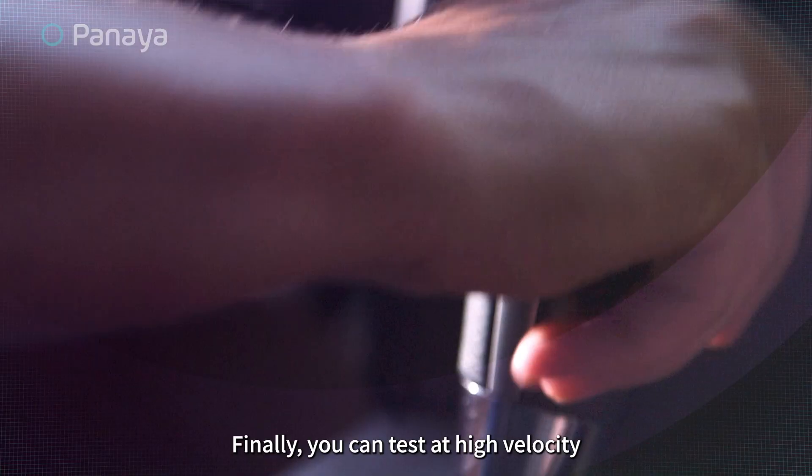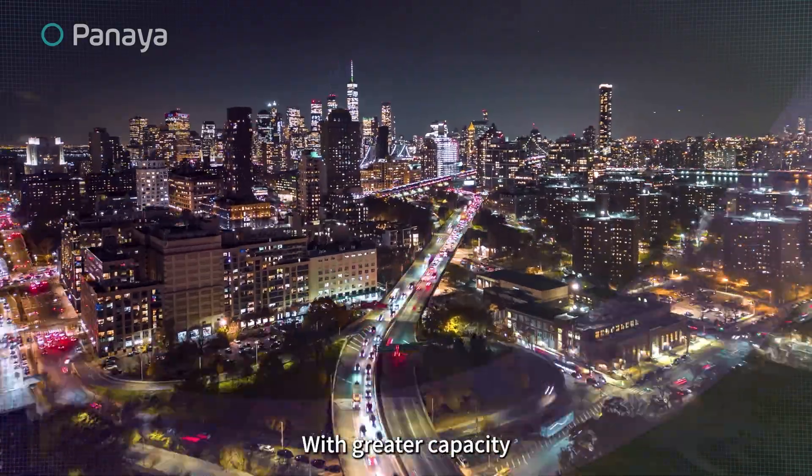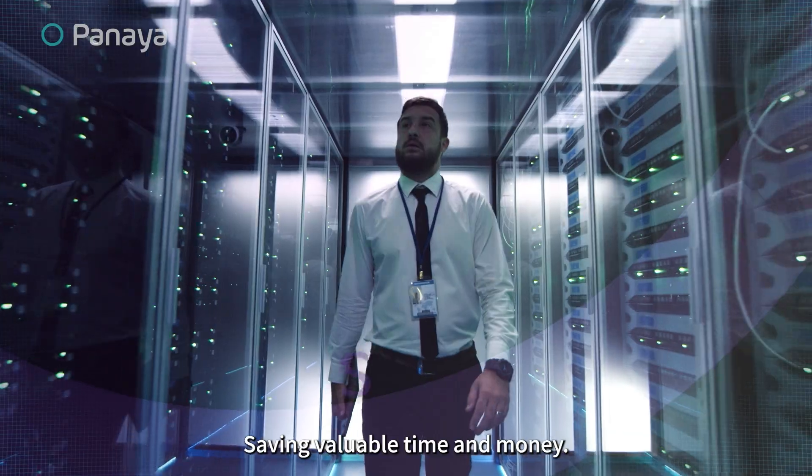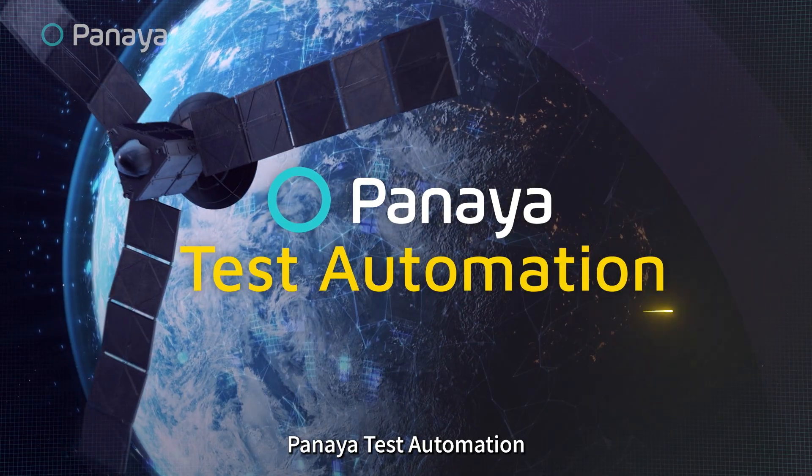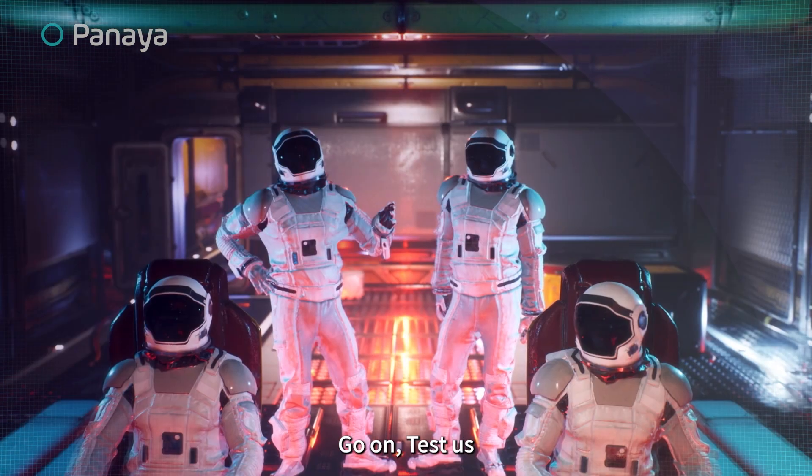Finally, you can test at high velocity with greater capacity, saving valuable time and money. Panaya Test Automation — go on, test us.